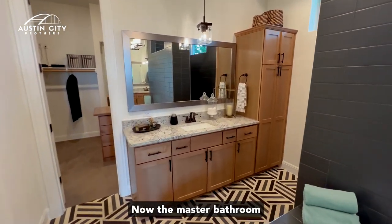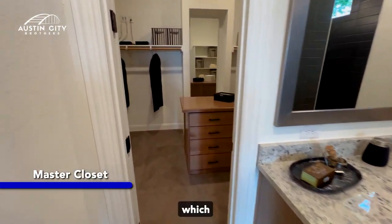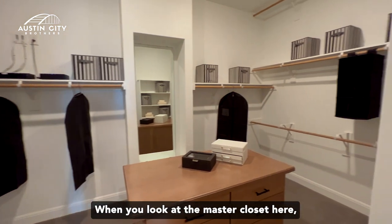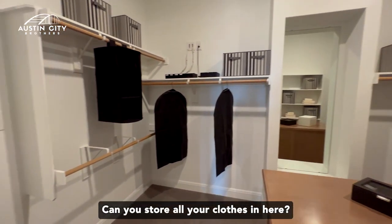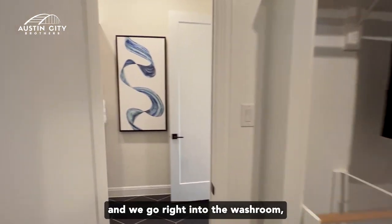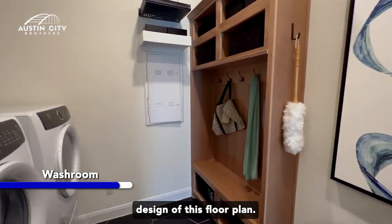The master bathroom opens up into the master closet, which also connects to the washroom — really nice design feature. When you look at the master closet here, what do you think? Can you store all your clothes in here? Let us know, comment below. And we go right into the washroom, which is a very nice design of this floor plan.